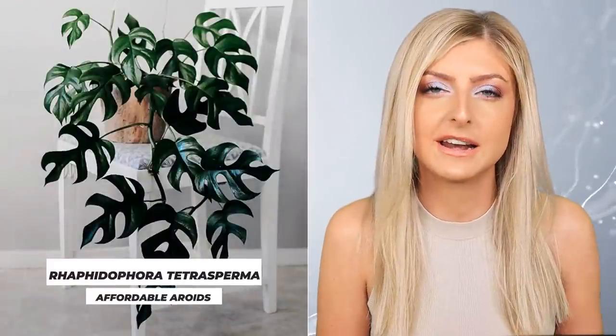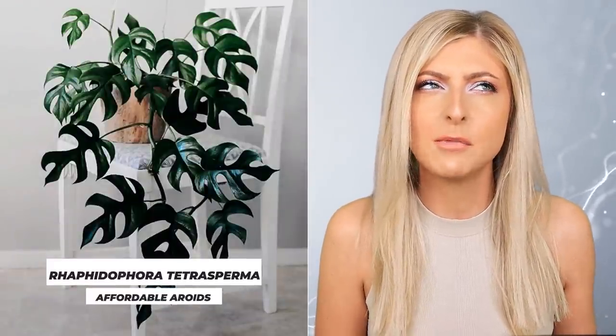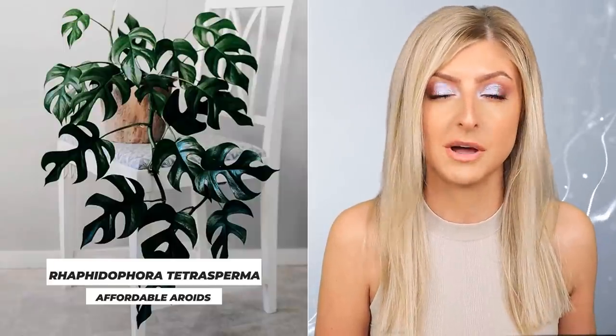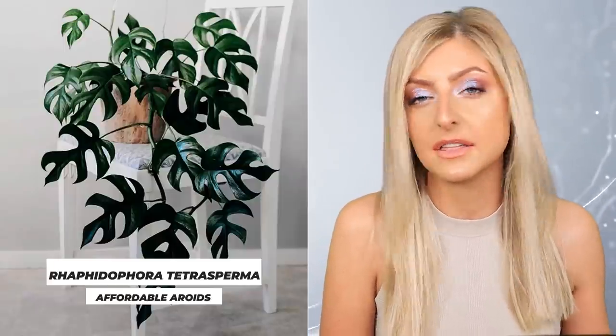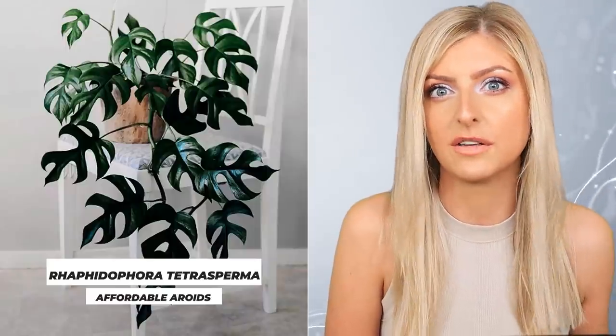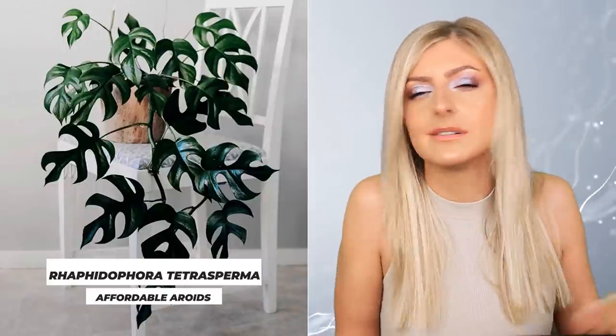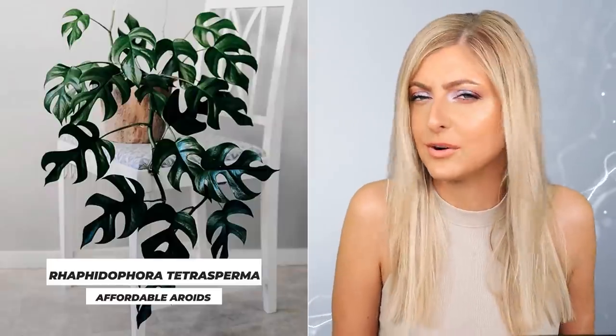The next plant I'd like to talk about is often misidentified. It has some silly names, but the plant I'd like to talk about next is none other than the Raphidophora tetrasperma. This plant is sometimes known as Mini Monstera, Monstera minima, anything to do with Monstera — that's not what it's called. It's called Raphidophora tetrasperma, and really nobody should be calling it any form of Monstera. That's naughty, very naughty.